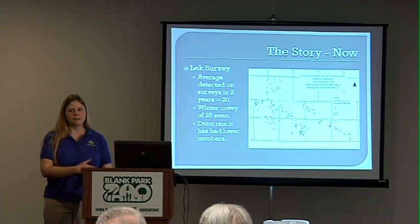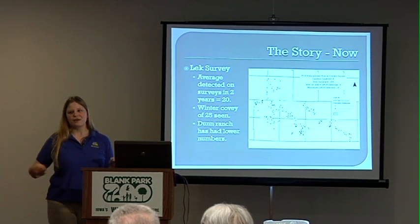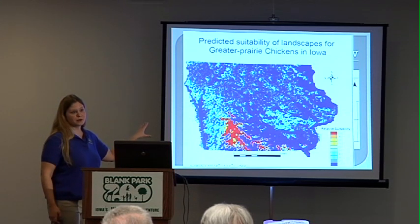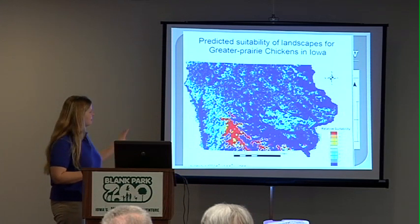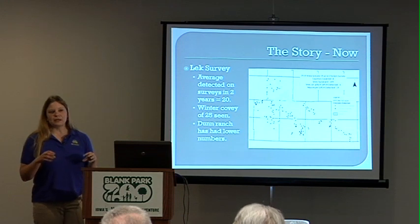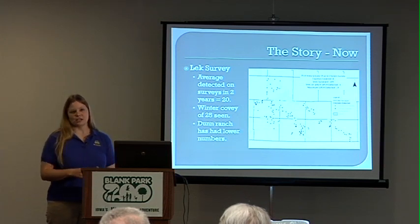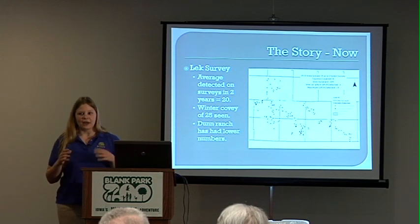Over the past two years, we've had about 20 birds monitored on the leks and see about 25 over winter. We conservatively estimate there might be between 25 and possibly as high as 40 somewhere in the area that we're not seeing. With the help of Blank Park Zoo, we've been able to create habitat models showing where the best habitat is for this bird and whether we're utilizing it. You can see in red our most suitable habitat, and looking back at where we found the birds, it matches closely. This gives us more confidence that with the tools and help from Blank Park Zoo, we can really find the habitat these birds need to survive.